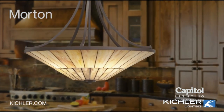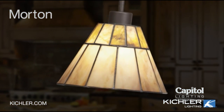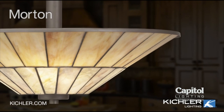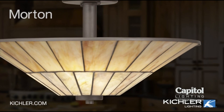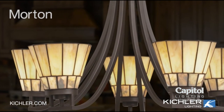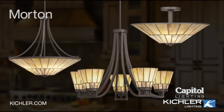Traditional craftsman style, beautiful art glass, brilliant cut stone. You'll appreciate how the Morton collection is unique in so many ways. Neutral colors add a warmth and charm, and the square accents counterbalance the circular shades, creating a true arts and crafts inspired collection. The Morton collection from Kichler — lighting that defines your style.